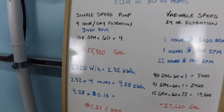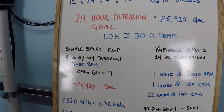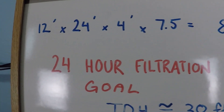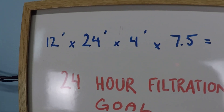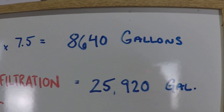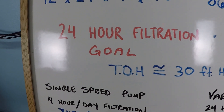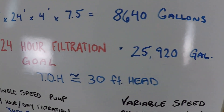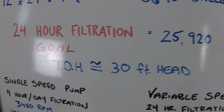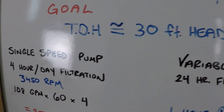Let's take a look at an example of a variable speed pump versus a single speed pump for the filtration of a fairly small pool — 12 by 24 feet with an average depth of 4 feet, about 8,600 gallons. Our filtration goal is three times the volume of the pool every 24 hours, which is approximately 26,000 gallons.